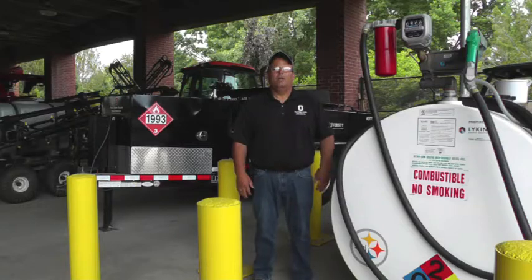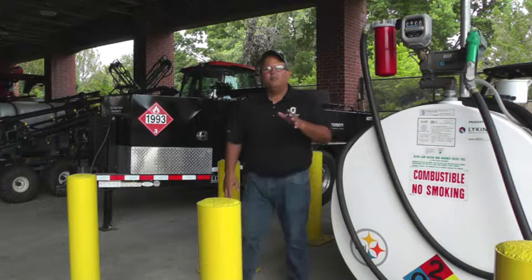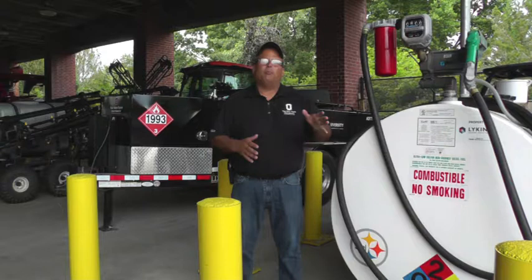Hi, I'm Kent McGuire with OSU Ag Safety and Health. Whether it's a stationary fueling station or a portable fueling trailer, it's imperative that every safety precaution be taken when fueling equipment. Not surprisingly, there are many potential safety hazards that can arise during the process.